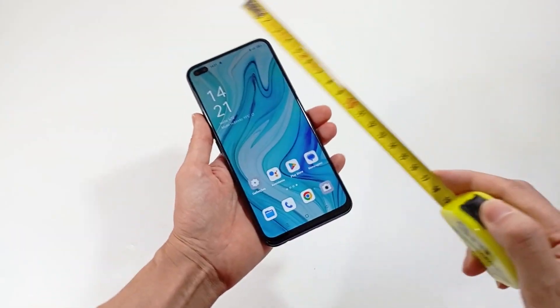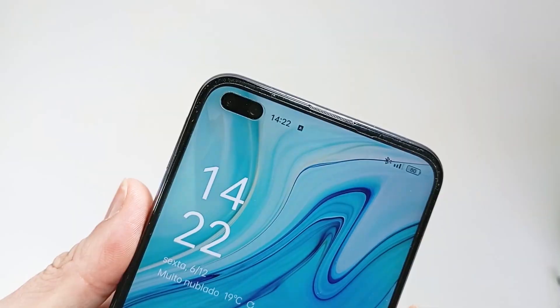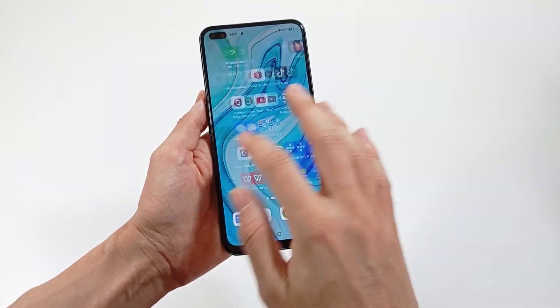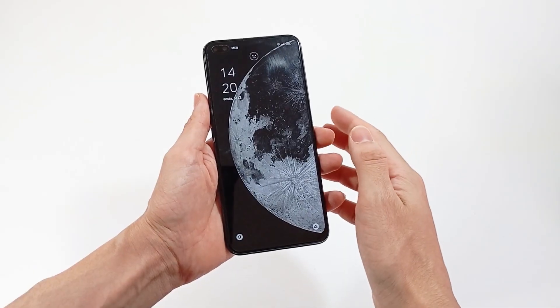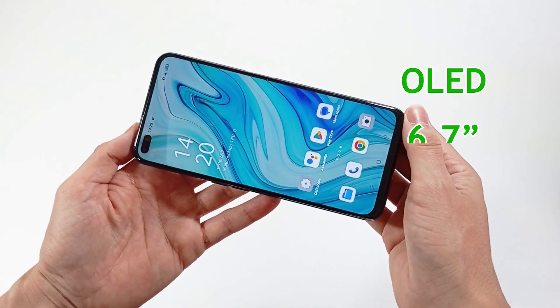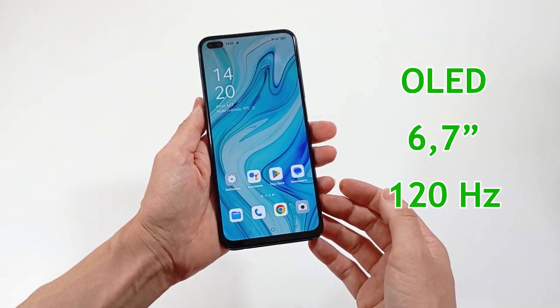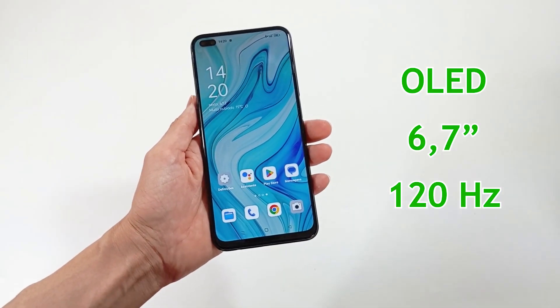About the screen, you can choose the size of the screen, whether it has a cutout for the front camera, the resolution, the refresh rate, and the type of screen, because it may have more vibrant colors. I recommend an OLED screen with 6.7 inches at 120 hertz.